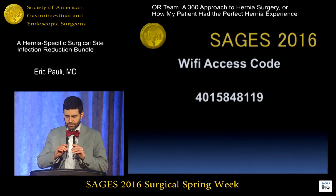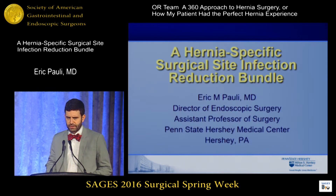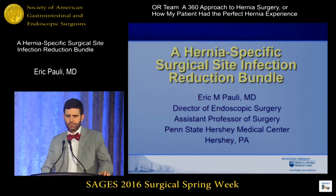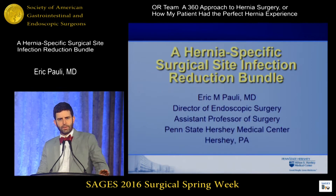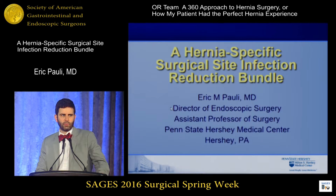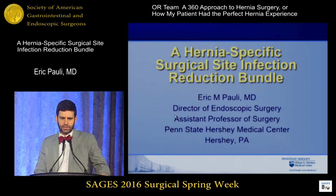Thanks, Shiren, for the opportunity to speak. I'm going to focus on a hernia-specific surgical site infection bundle to reduce surgical site infections after these procedures. The majority of the data I'm going to show you, we've tried to focus specifically on hernia surgery, but for many areas there is no data in the realm of hernia, and so when that occurs, I will substitute in data that we know from other similar surgical procedures.